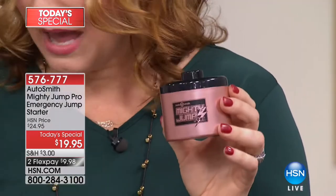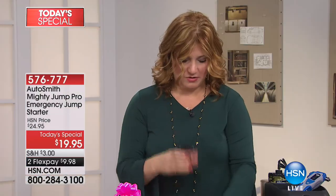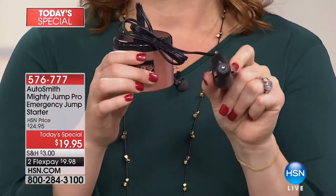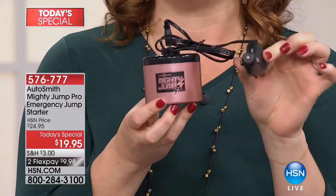This is your roadside assistance that you don't have to call. You don't have to get out of the car to hook up cables — you simply plug this into the cigarette outlet, and then in 10 to 15 minutes you're going to jump start your car battery and be on your way safe and sound.